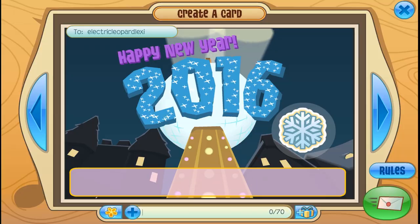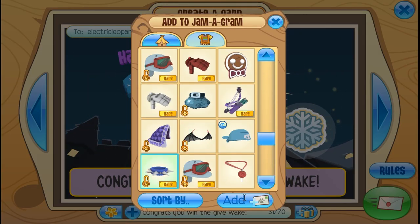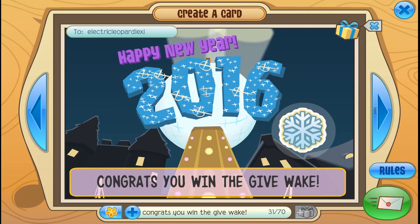Which is Electric Leopard Lexi. Congratulations for winning it. Lovely items I have here, don't I? Congratulations.